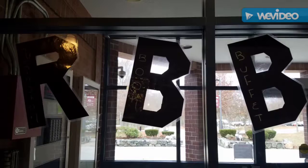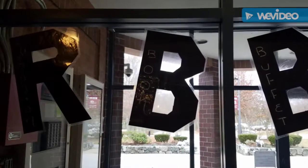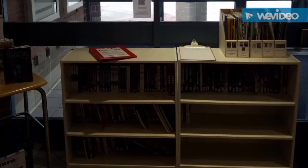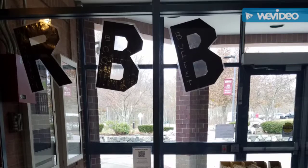Welcome to the RBB, the Remington Book Buffet. The RBB allows students at Remington to borrow recently published high-interest books that may not be in the library shared with Jefferson. These books are of all different reading levels and genres so that there is something for everyone.